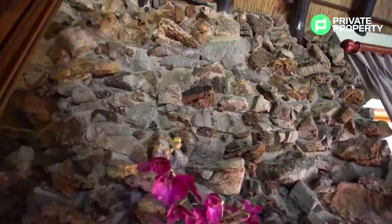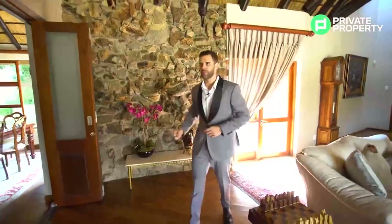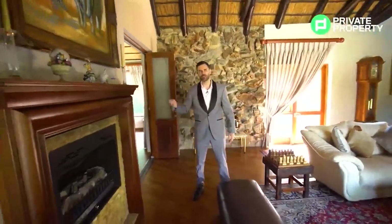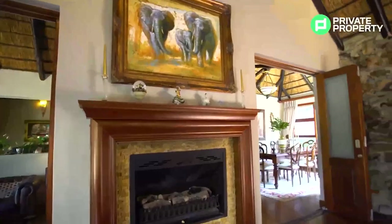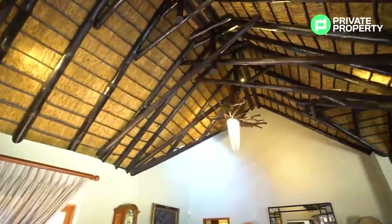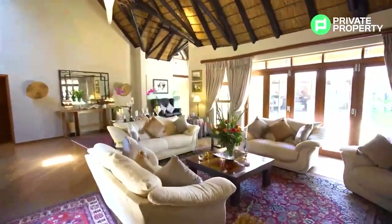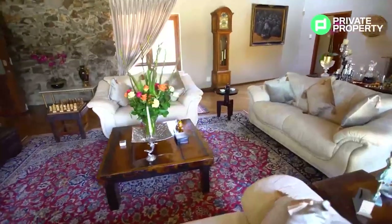On my right there's a beautiful river stone feature wall, and just ahead there is a mahogany fireplace that brings so much warmth into this house, again with double vaulted ceilings and a striking statue. It smells like I'm in the Kruger! This house is retailing for just above seven million rand.